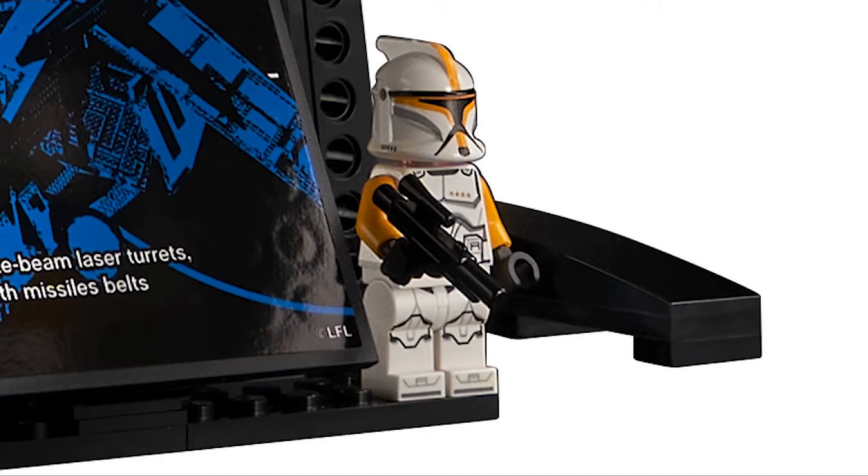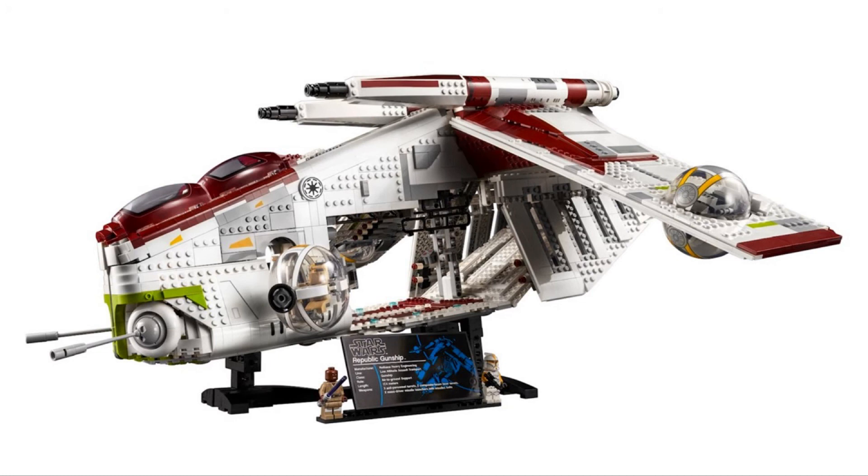The other minifigure included in this set is a Clone Commander. I know a lot of people are upset that they didn't make a Commander Cody, but it doesn't bother me too much since I'm not that big of a prequels fan. The printing looks pretty good on this minifigure, but the legs I believe are reuses from the 501st Battle Pack. But that's pretty much it — that's going to end the video. Thank you.